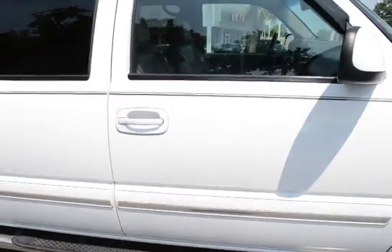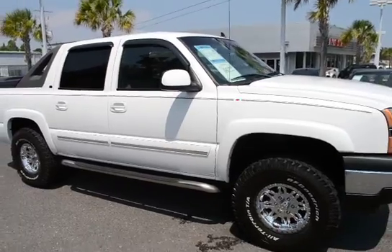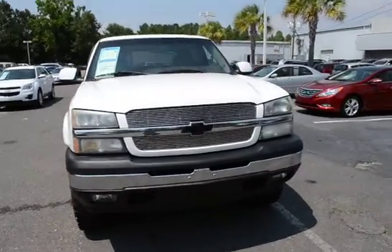For more information on this vehicle, visit us online at CharlestonNissan.com, give us a call right here at the dealership at 843-571-2810, or come check it out in person here at Charleston Nissan on Savannah Highway.